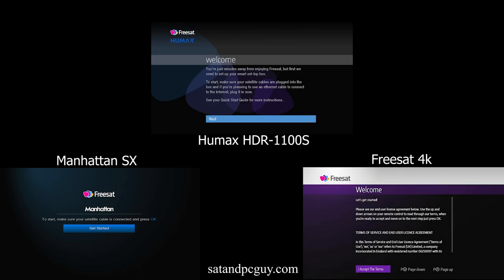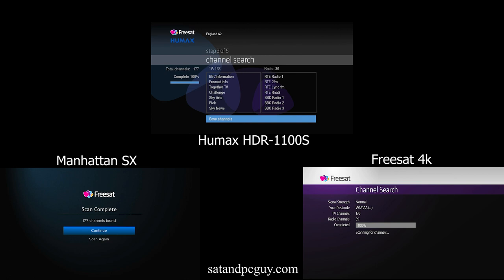During this setup race I noticed something odd. One of the receivers was counting two fewer channels in its channel search. The Manhattan HD receiver found 177 TV and radio channels. The Hue Max Freesat set-top box found 138 TV and 39 radio channels — 177 channels in total. But the latest Freesat 4K set-top box found 39 radio channels but only 136 TV channels. So where are the two missing TV channels?